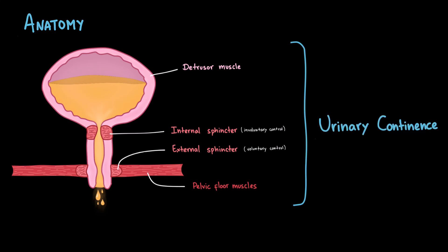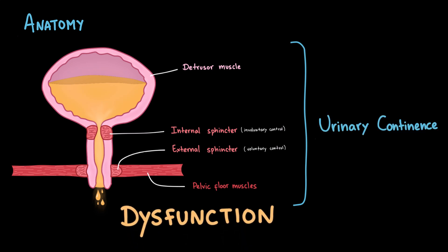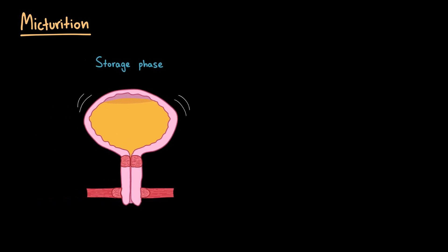If there is any weakness or dysfunction in these structures or in their neural control, it can disrupt the balance and lead to involuntary loss of urine — urinary incontinence. Micturition has two main phases. The first is the storage phase, in which the bladder slowly fills up with urine. The detrusor muscle stays relaxed, while the sphincters and pelvic floor muscles remain contracted to keep urine in.